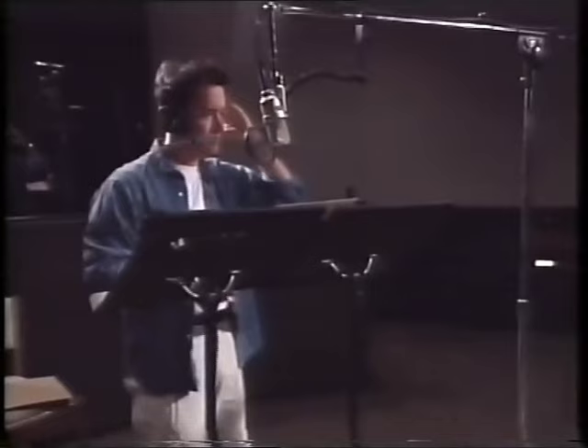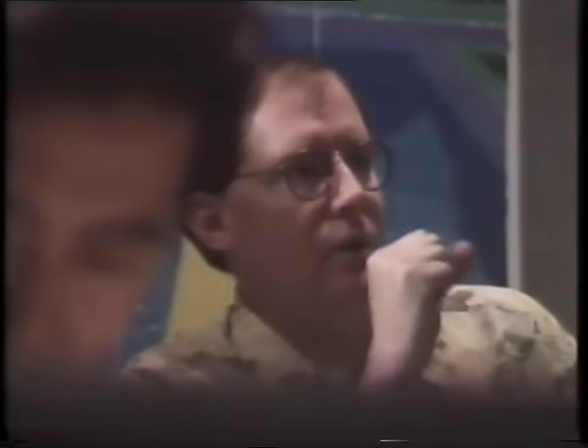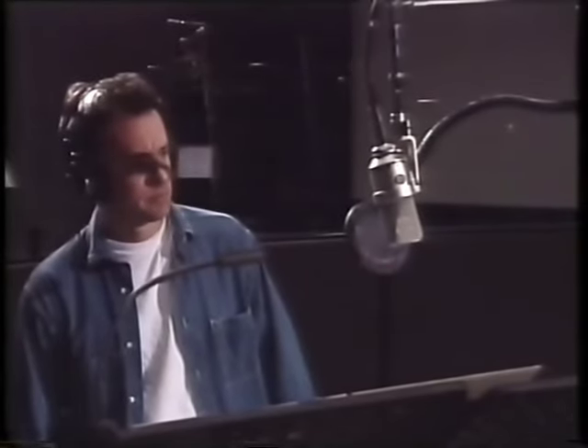Voice acting for animation is much harder than anticipated. You have to essentially act full bore, 100%, standing there with headphones on your head. The actors are totally in the hands of the directors and writers — completely given over to their direction.